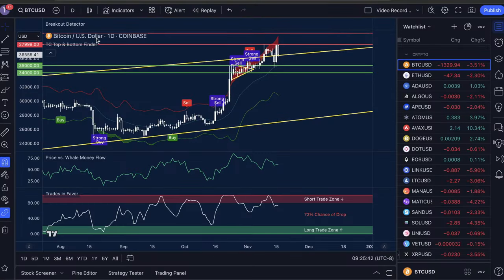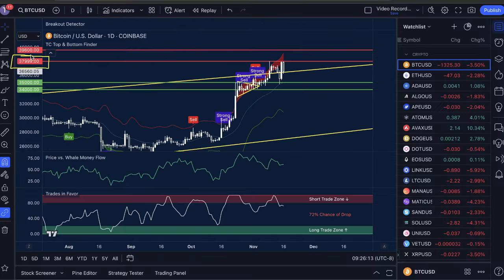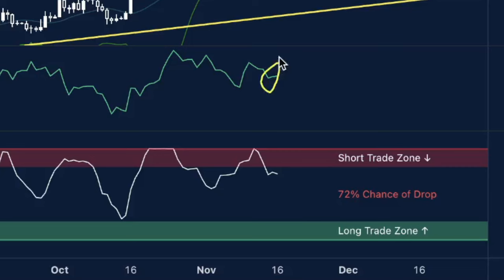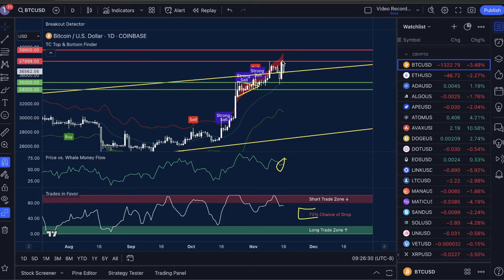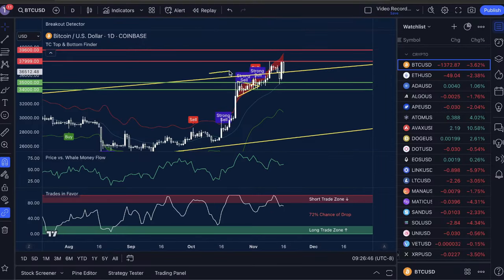Here we are on the live charts looking at Bitcoin USD on the one-day time frame. We've received a double top — a top right here and right here — that has rejected structure resistance at $37,999. We still have yet to reach $38,000. But as soon as we surpass that, I think it's going to be a straight move up to $39,600. However, on the daily time frame, price versus whale money flow is high and trades in favor is high with a 72% chance of a drop, which could result in drops down as far as between $35,000 and $34,000.